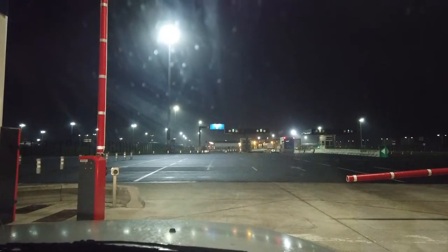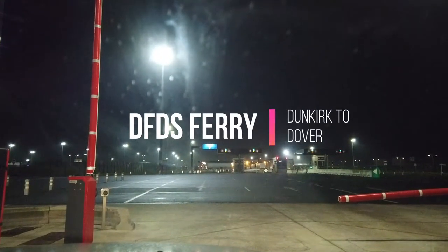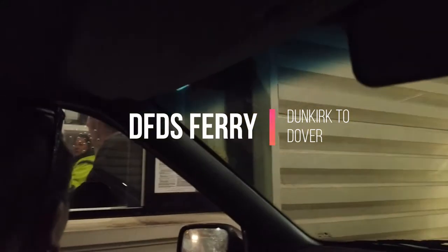Good morning. We've reached the DFDS car ferry terminal here at Dunkirk in France. We're just waiting to get our passports cleared over this side and we are heading back to England.